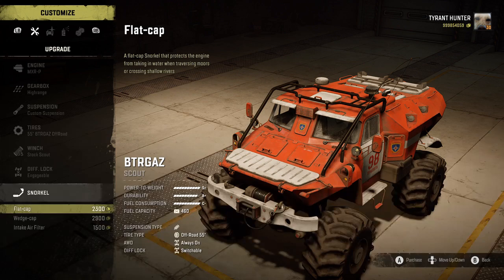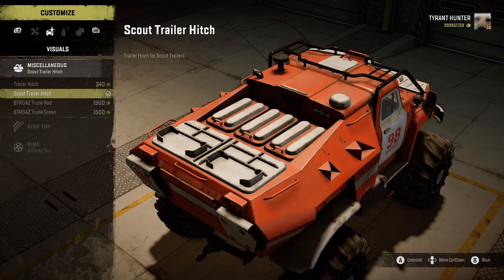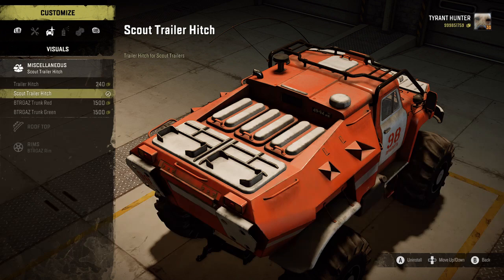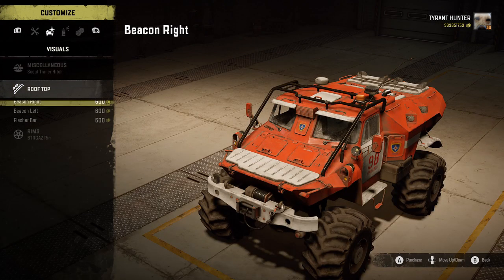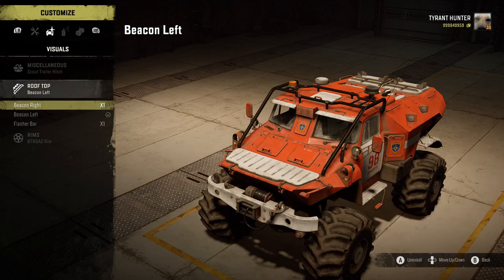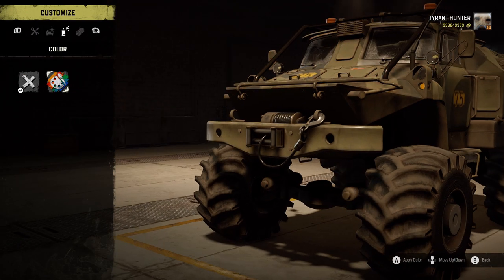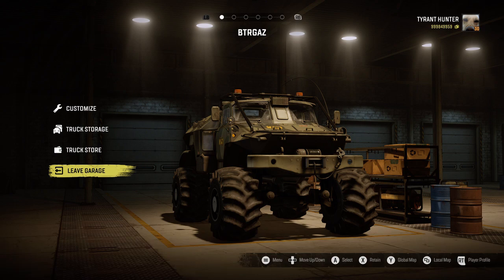Going to do a wedge cap — actually, flat cap. For visuals we have trunk green, trunk red, trailer hitch, and scout trailer hitch. Going to keep the scout trailer hitch. Also adding beacon left and right. For color — oh, that looks sweet! We're definitely running that. Now we've got a camo mud rig. Going to go ahead and get some times on it.